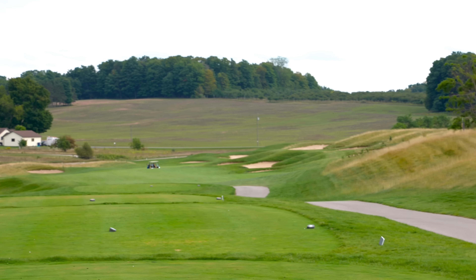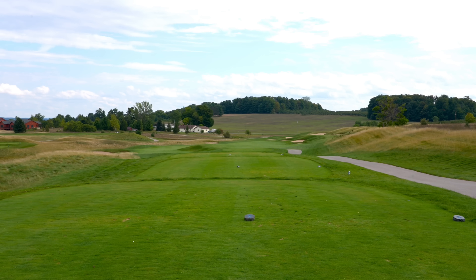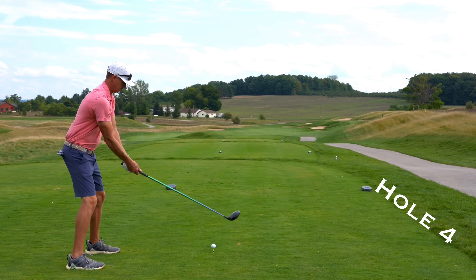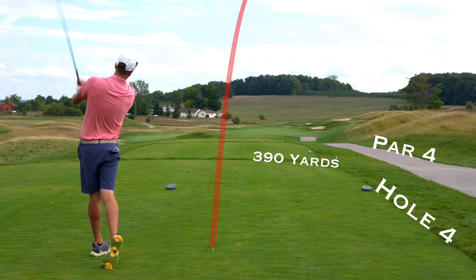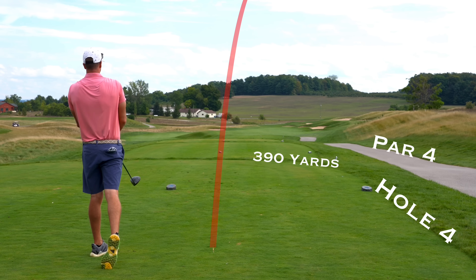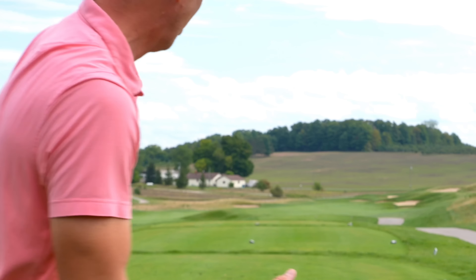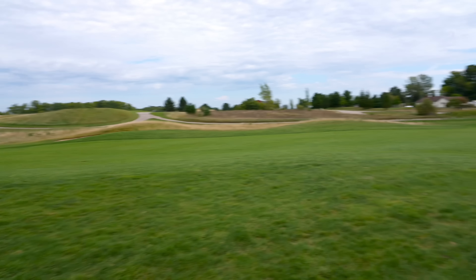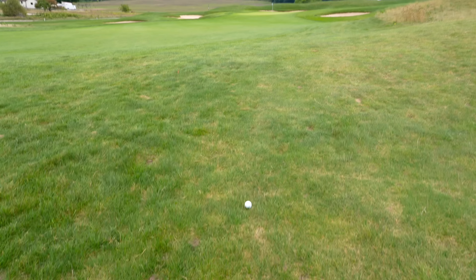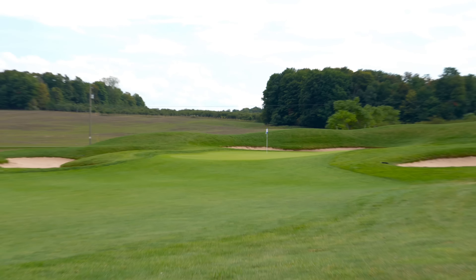We're on to number four, par four, 390 yards. Does bend to the right. Green sits off back kind of around that corner behind those bunkers. So I think we're going to be favoring that right side. I don't see a reason not to hit driver, probably aiming somewhere right in there. I hit that pretty good over that corner. I'm not really sure how far the corner is to carry. Next time I play here, probably favor a little more left than trying to cut that corner, but really not too bad. Just in the first cut of rough. Got 95 yards to a back hole location here. Just going with a little lob wedge. Let's get to two under.